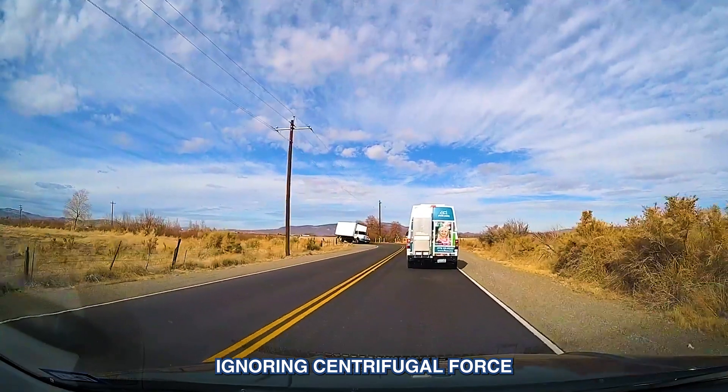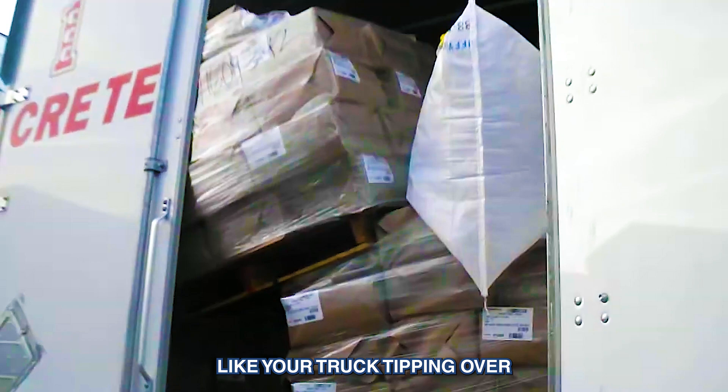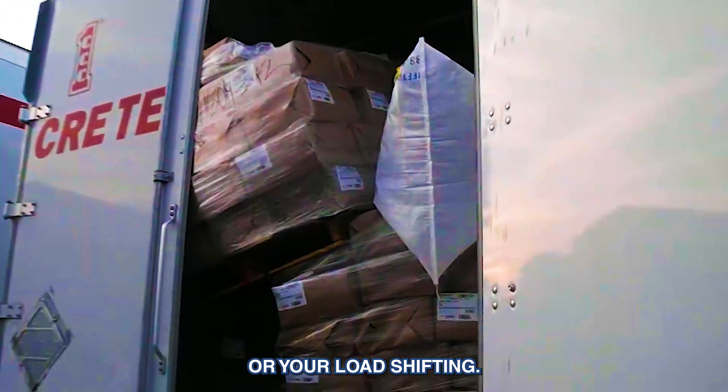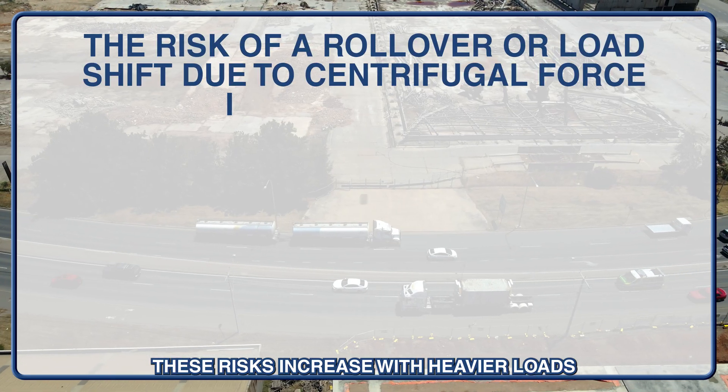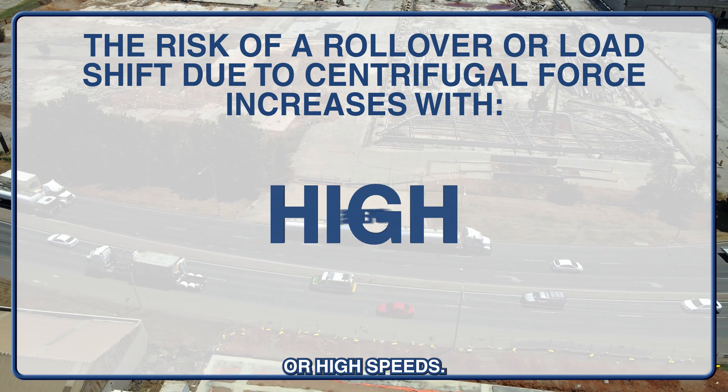Ignoring centrifugal force can lead to dangerous situations, like your truck tipping over or your load shifting. These risks increase with heavier loads, uneven weight distribution, or high speeds.